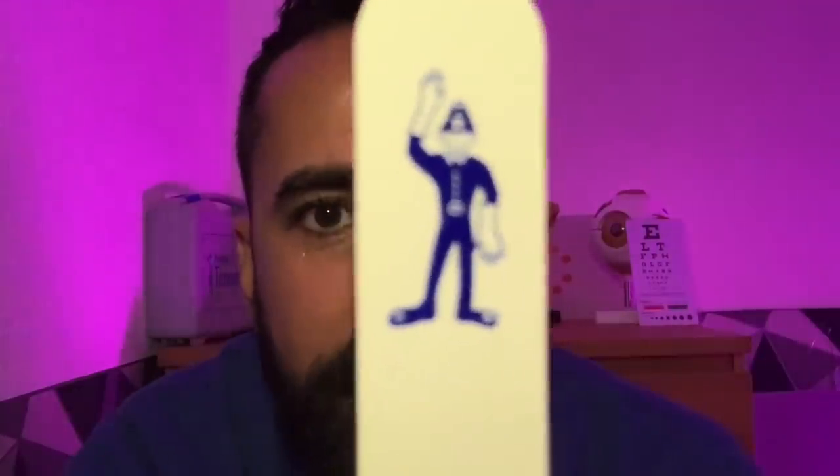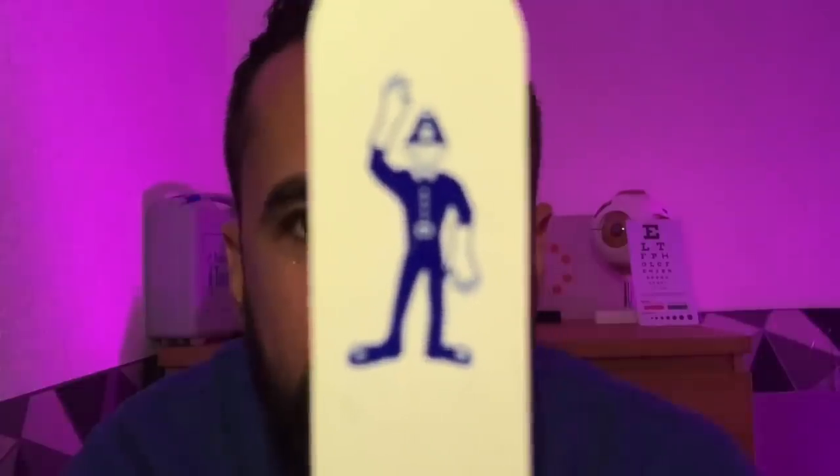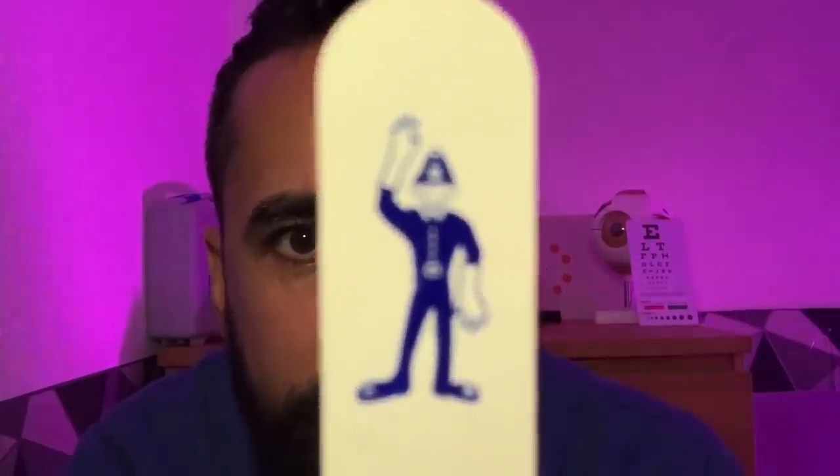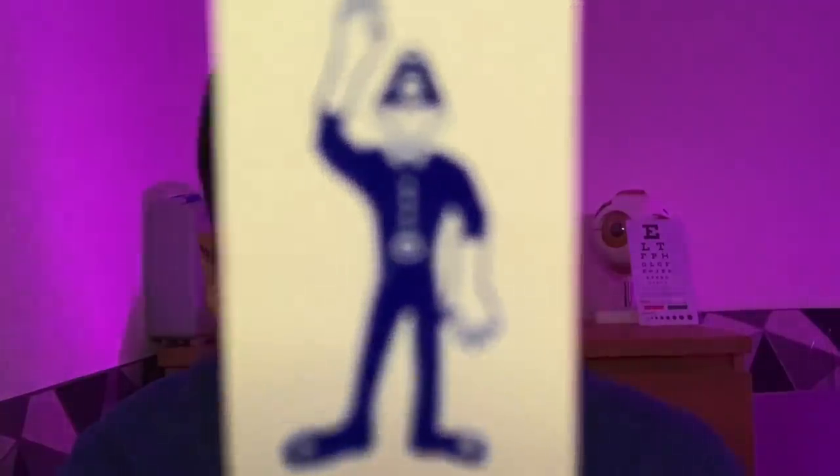I hope you're on your best behaviour, because we have the policeman. It seems you're being very good because he's wearing a smile on his face and giving you a friendly hello wave. Just follow the policeman please — be on your best behaviour. We don't want any skullduggery. No skullduggery please as you follow the policeman. Wonderful.